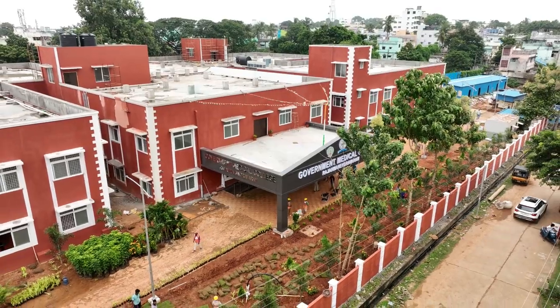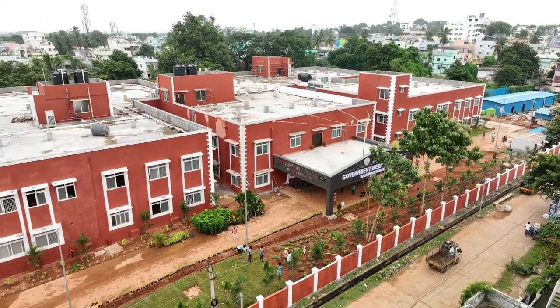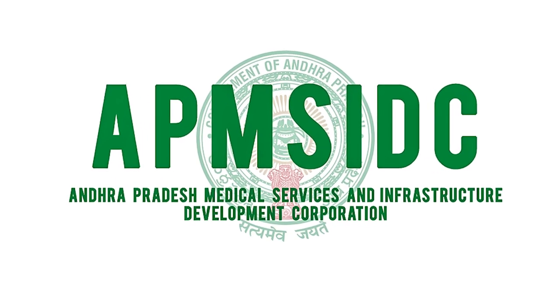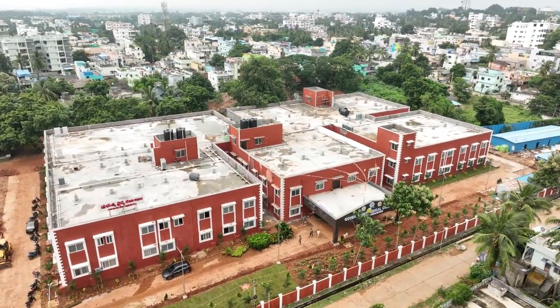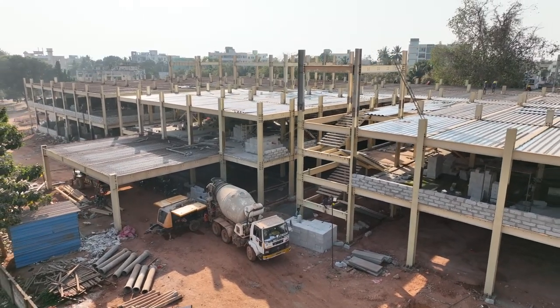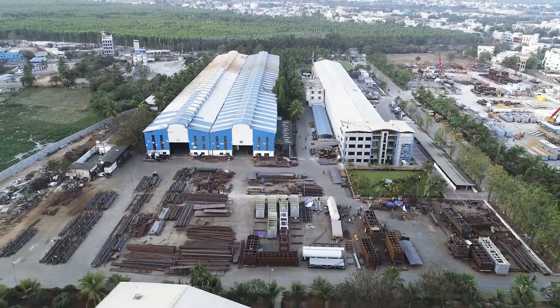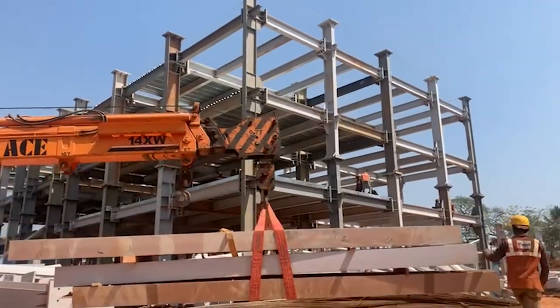One of the shining examples of this revolutionary approach is the Rajamundri Medical College. Under the supervision of the AP Medical Service and Infrastructure Development Corporation, this medical college was constructed using PEB. The construction work, including the beams and MMS columns, was manufactured by ICOM, a subsidiary of MEIL. These columns were manufactured in Hyderabad and transported to Rajamundri for assembly.